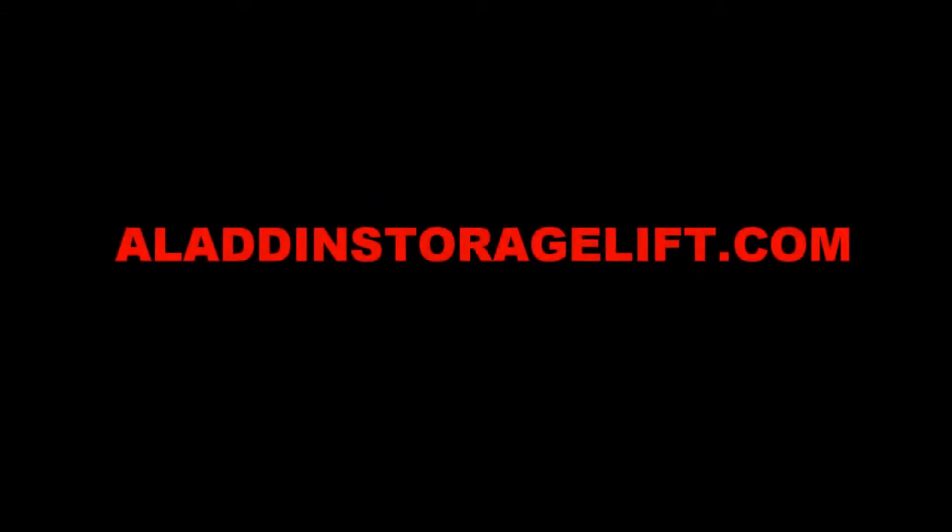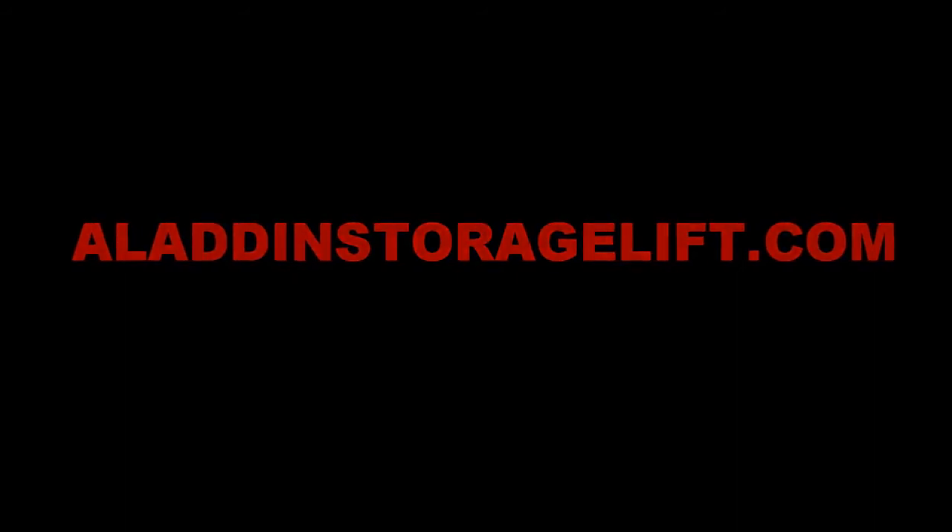To purchase this product or for more information, visit our website at www.aladinstoragelift.com.